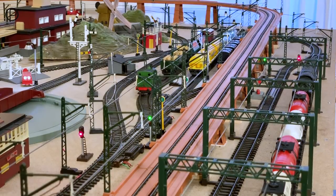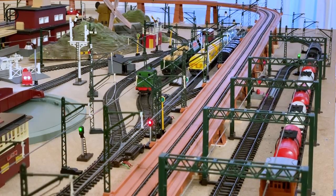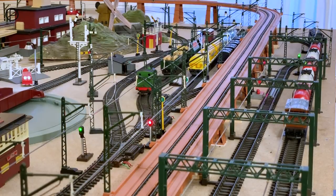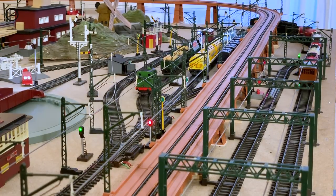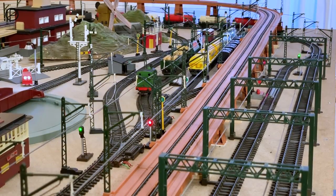I think we'll leave her there. We'll switch the points and that 9F is just waiting to take the tank wagons off around the layout. A nice effortless start - they are quite a heavy load. Some of these wagons have got the old sleeve wheels and open axle boxes, so there's quite a lot of friction, but not too much trouble for this great locomotive.